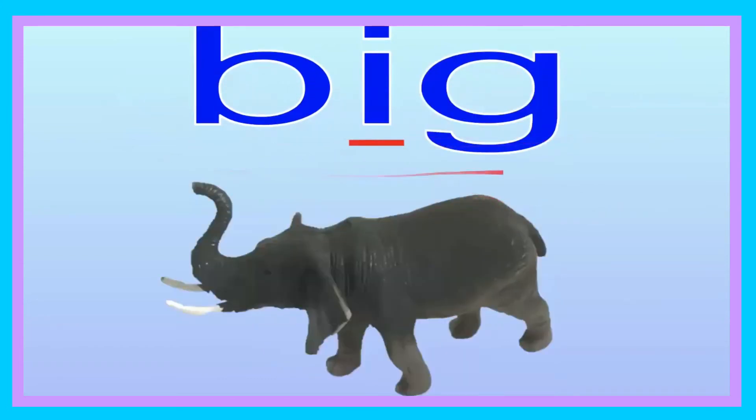Big. Big. Now you try saying it. Big. Let's go ahead and spell it: B-I-G. Big. Now you try, friend: B-I-G. Big. Good job. Let's go ahead and sound it out: B-I-G. Now you try, friend: B-I-G. Big. The elephant is big.